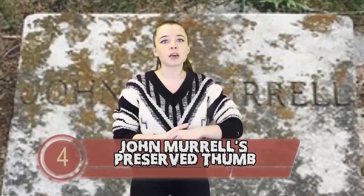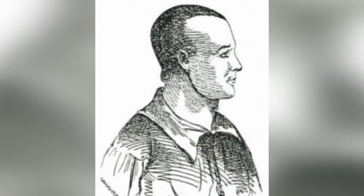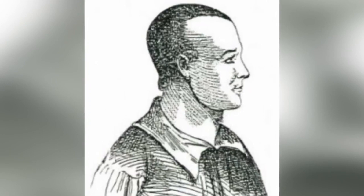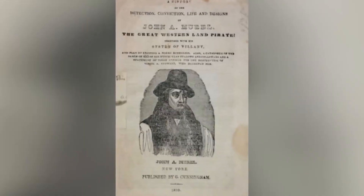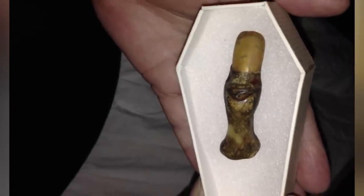Originally housed at a Tennessee museum, this mummified thumb belonged to John Morell, a horse thief and bandit who would frequently dress up as a minister while giving fake sermons, during which his band of outlaws would steal horses from locals. He was even written about by Mark Twain in Life on the Mississippi. John died from tuberculosis, and his body was mummified and put on display, with parts sent to different places around the country. Supposedly the thumb possesses the power to cause illness and distress in those that see it, confirming that a little piece of John still resides in it, hellbent on inflicting pain and torture.